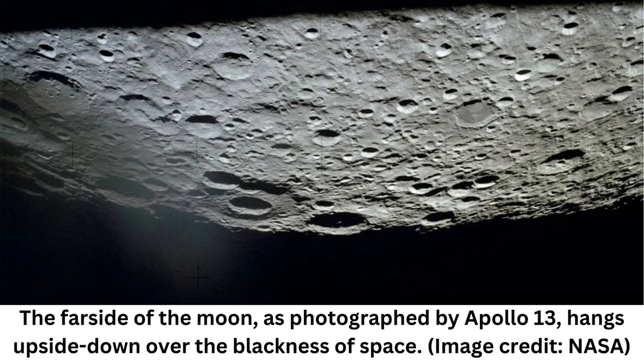In 2020, scientists used U22's LPR to map the upper 130 feet (40 meters) of the Moon's surface, but hadn't gone deeper until now. These new data suggest the top 130 feet of the lunar surface are made up of multiple layers of dust, soil, and broken rocks, Feng said.